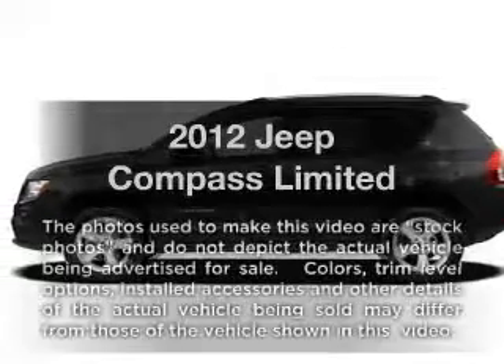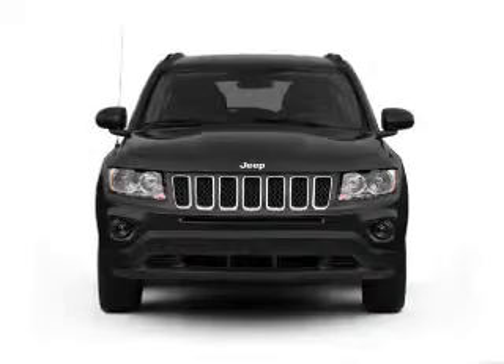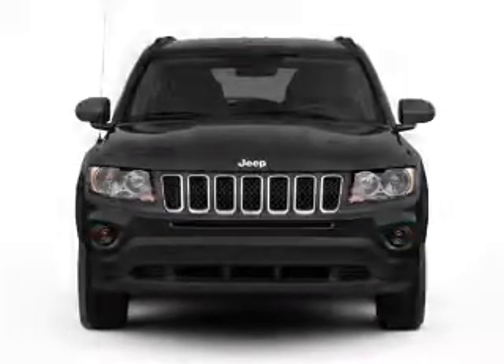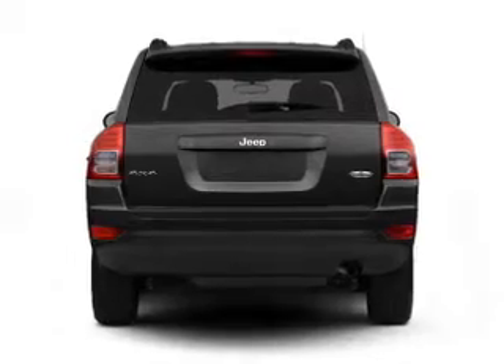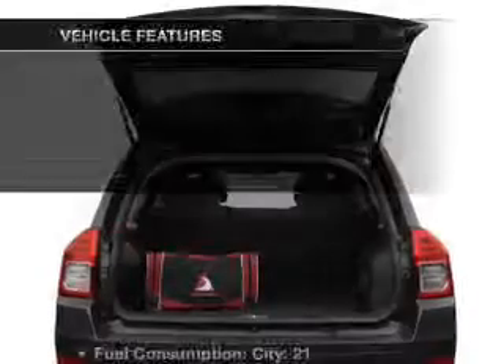Get noticed in this 2012 Jeep Compass. Travel the roads in style and comfort in this great vehicle with an efficient four-cylinder engine connected to a smooth-shifting automatic transmission. Brake safely with the anti-lock braking system.